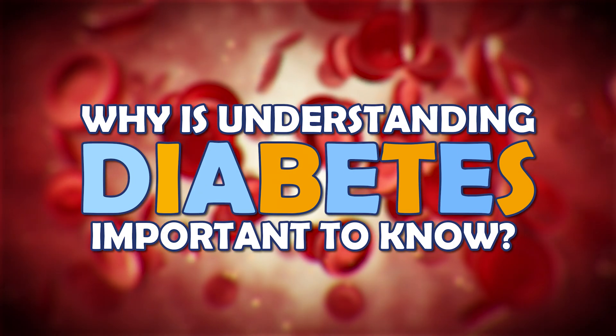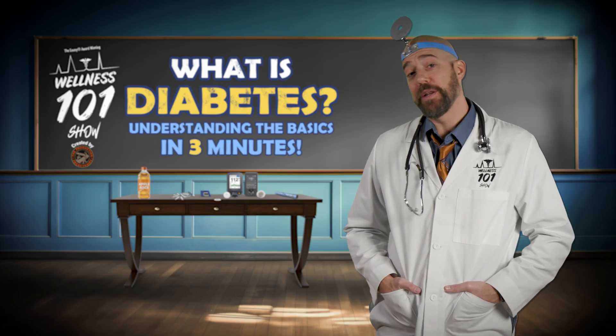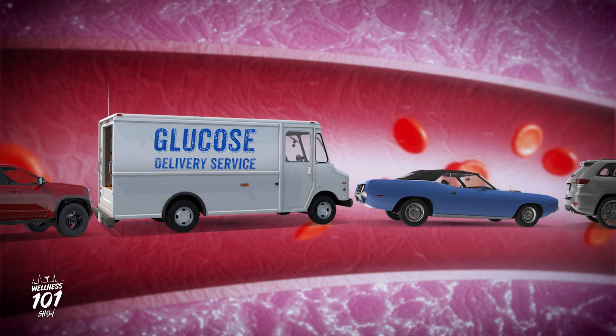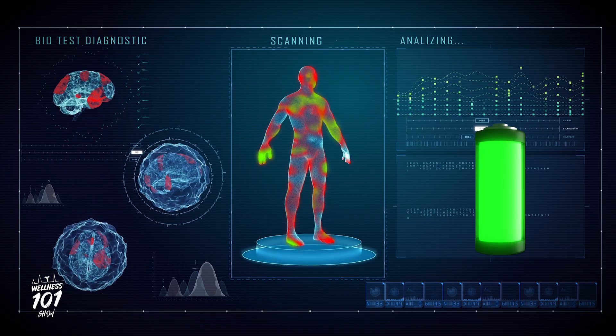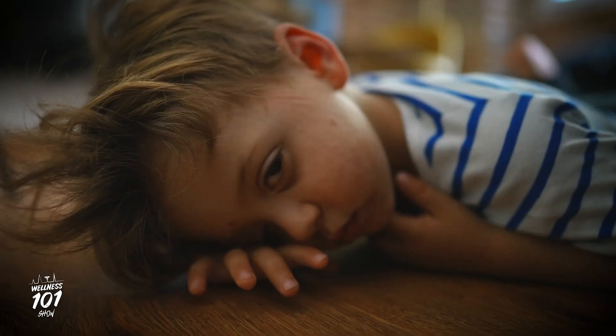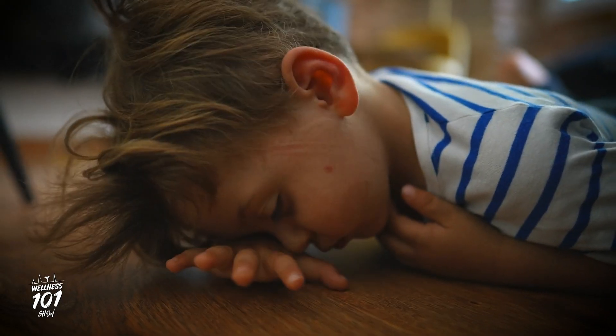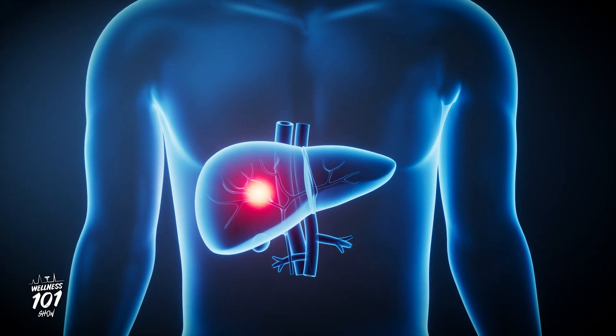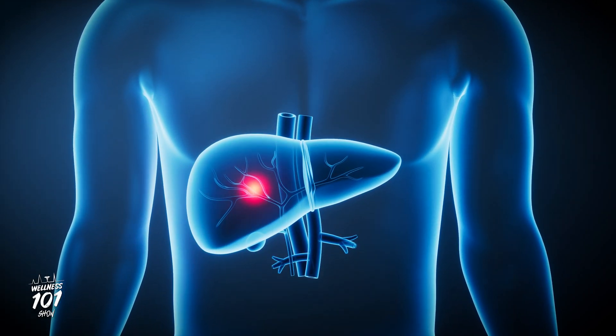So why is this important to know? Well, when glucose stays in the bloodstream instead of going into the cells, it's like having your glucose delivery truck stuck in traffic — your body doesn't get the energy it needs to work properly. Over time, this can make people feel very tired or sick, and can even lead to damage in important parts of their body, like their organs, if it's not managed well.